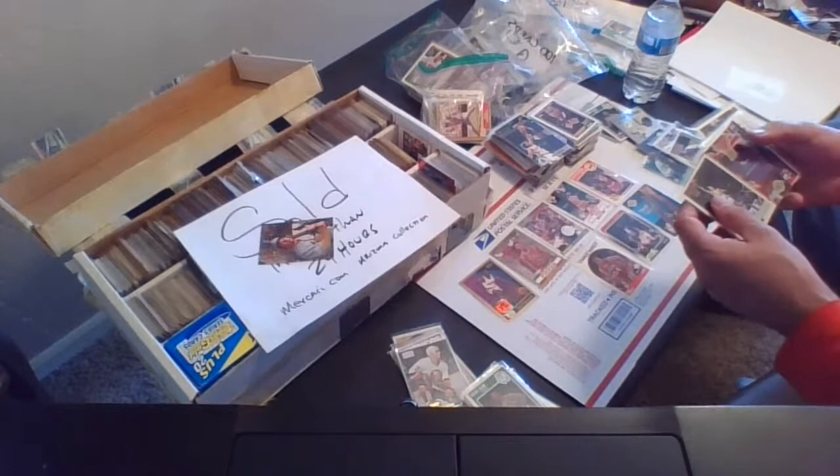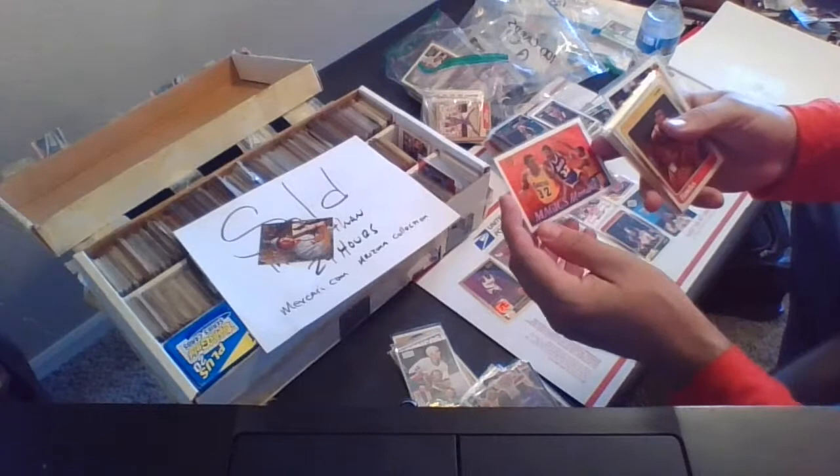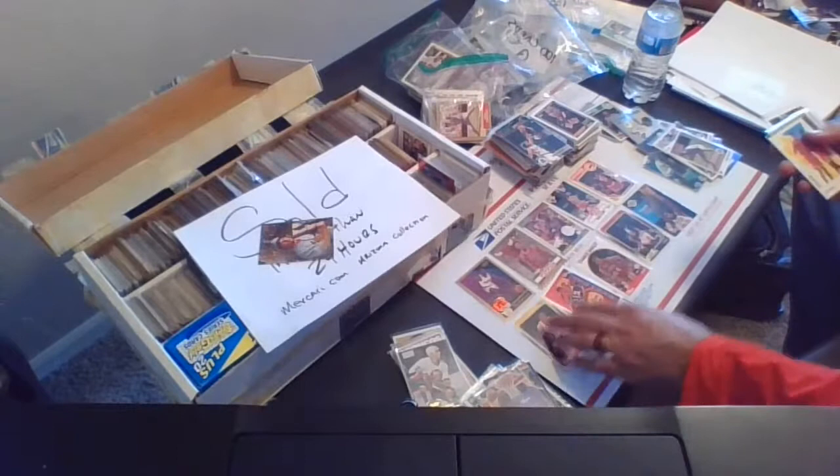So we are about halfway through — we have 8 of the 15 to 18 we're going to do. Here's Magic Moments — Magic Johnson. That's the Upper Deck, 1991, card 29, Magic Moments. Doc Rivers — this is the 1988 Fleer, card 3 of 132.